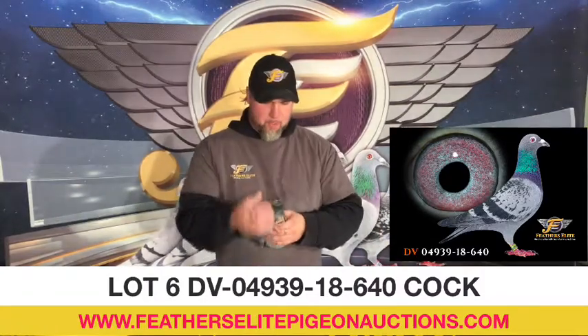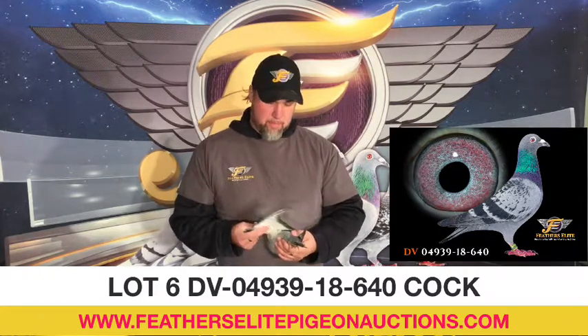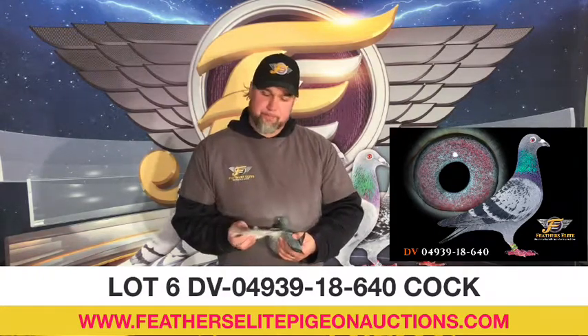Lot number 6, DV04939-18-640. This is a blue checker cock.